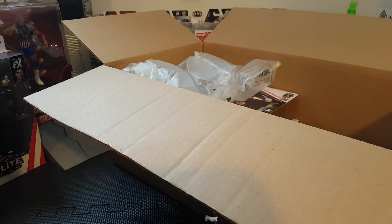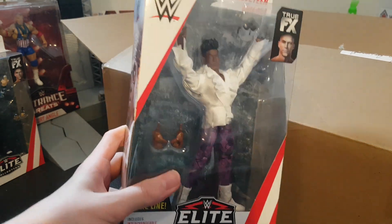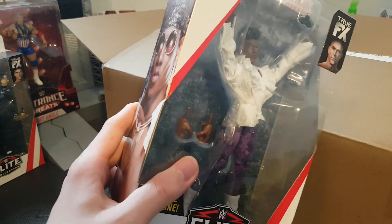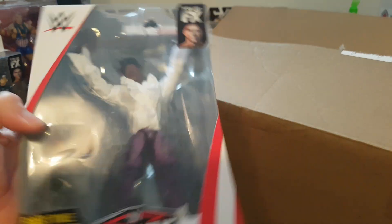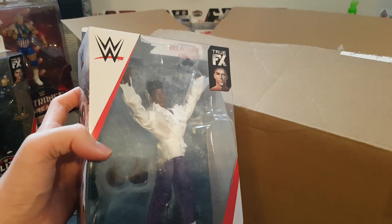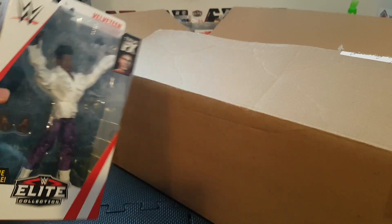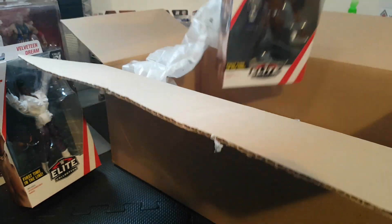The Elite figure I was most excited for is probably the Elite 67 Velveteen Dream. Look at that awesome attire - he had an awesome match with Matt Riddle on the last Takeover. This was out of stock so I had to wait before it came back in stock. It's his first time in the line as well, so another Team Dream figure.